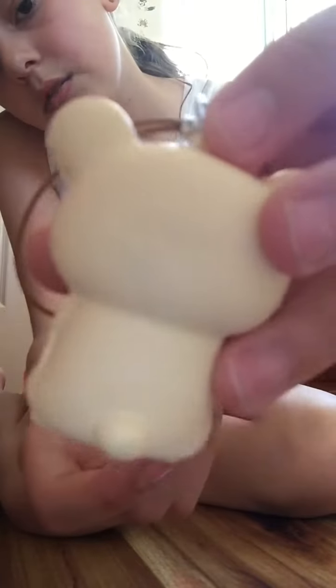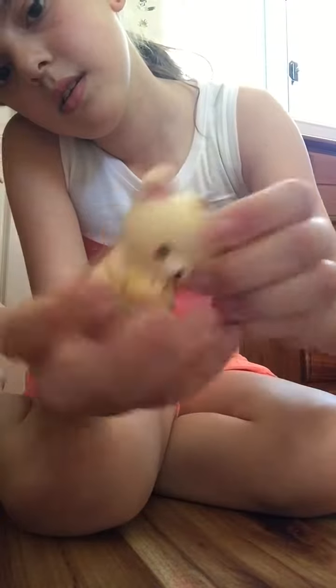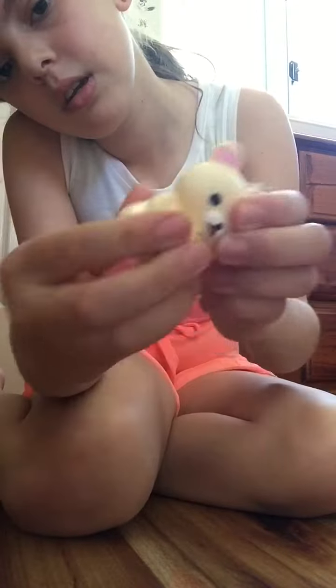Then I have this Rilakkuma holding a hamburger. The licensing is right there. It's pretty dense, but you know I love dense squishies.